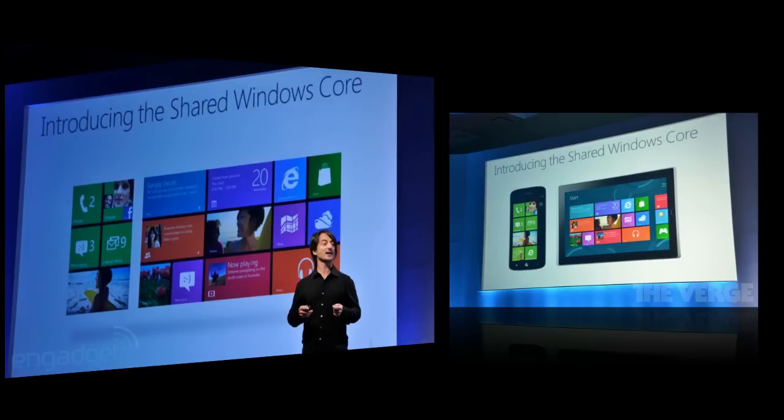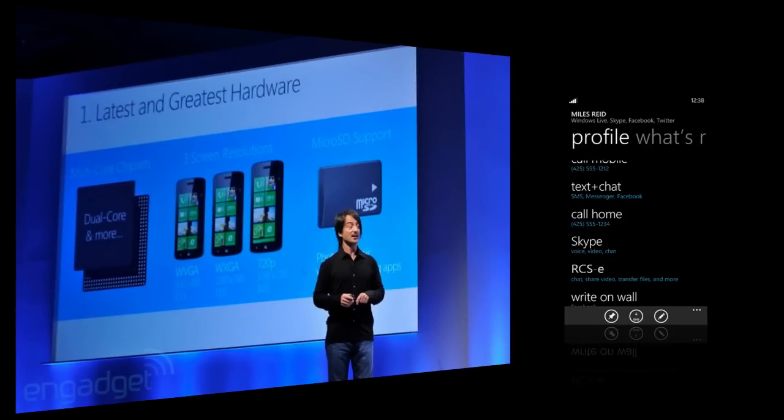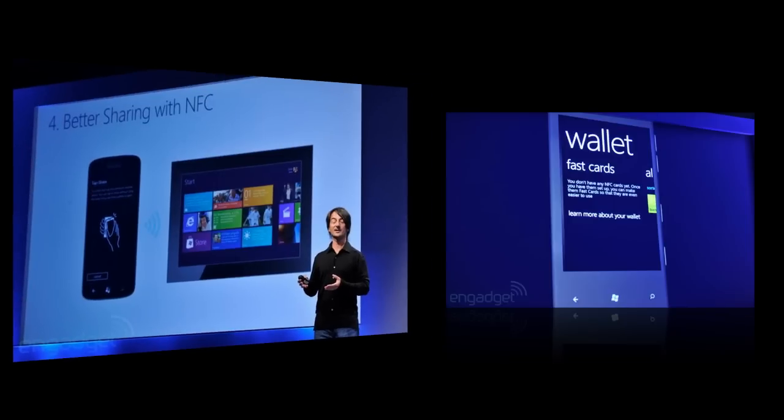In terms of hardware, Windows Phone 8 will support multi-core processors, which is a good idea. They'll have dual-core and quad-core processors coming out soon so phones can get faster and faster. They actually said that in theory they can support up to 64 cores. They're also adding NFC support.